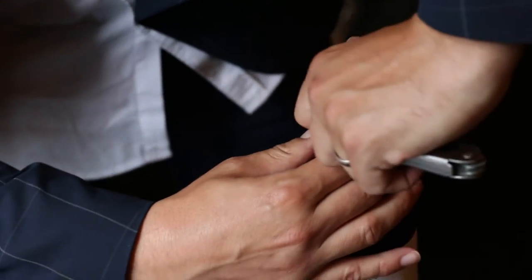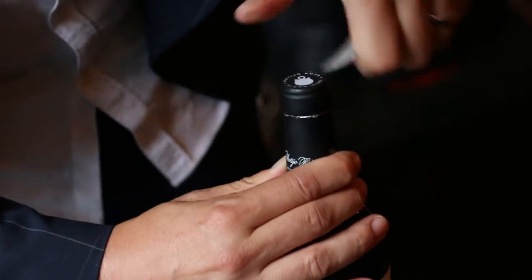Tasting wine helps us to know what we like and how to choose a wine in the future. With practice, we can learn how to differentiate the different wines, learn what our favorite is, and which wine we want to choose for each occasion. We need to follow three simple steps.